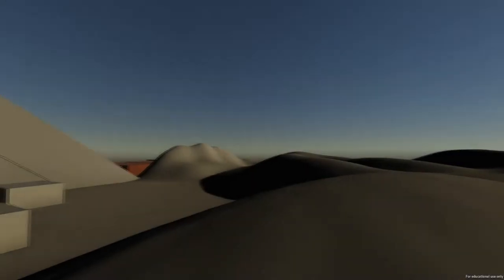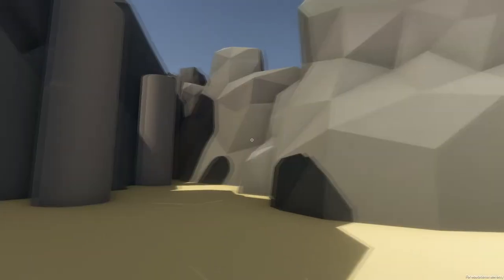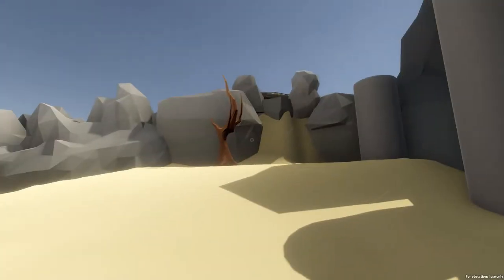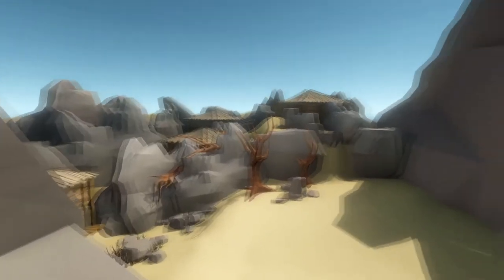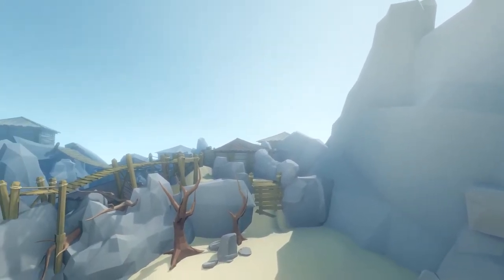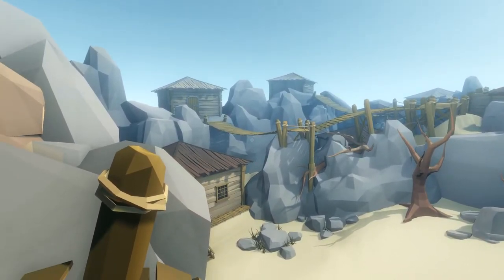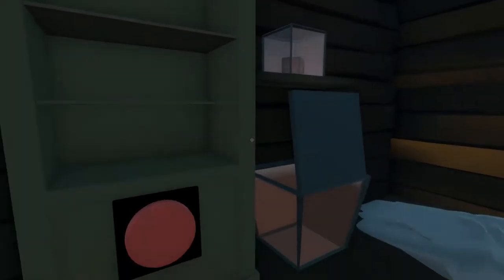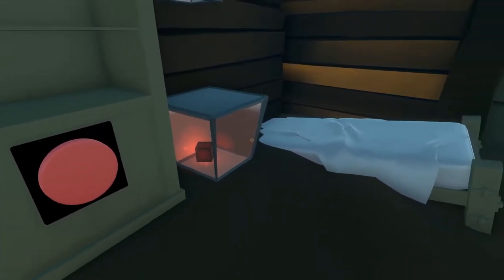Here you can see the visual progression of the same environment from the pre-production stage to production one, production two, and finally in the post-production stage after the final lighting pass. This was a special challenge for me personally, as I am not an artist, but as a result I learned a lot about how art can influence the tone of a game, and how it can be used to drive the core design forward.